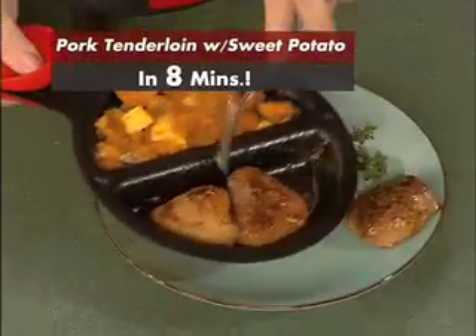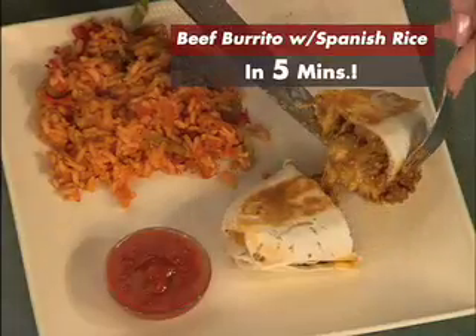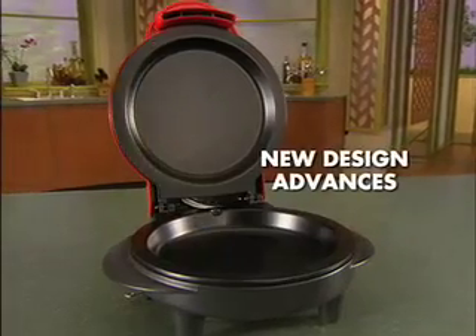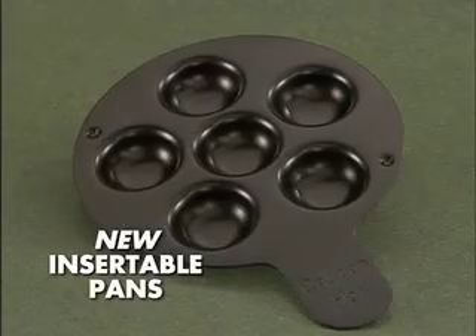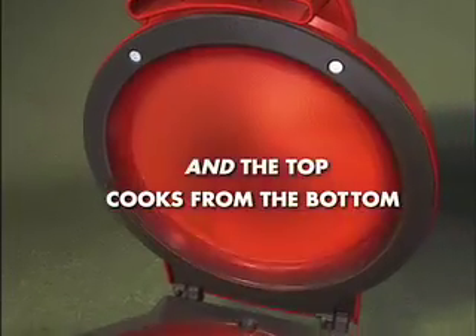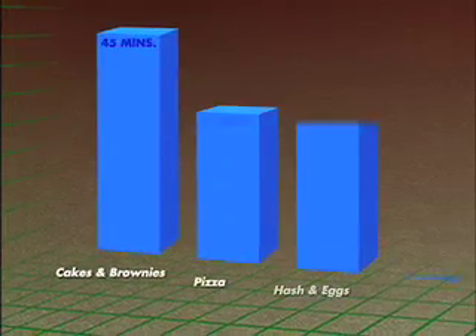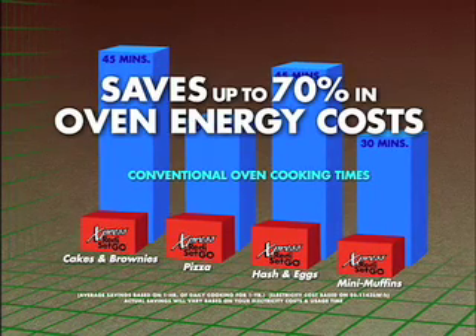Now you can, thanks to the all-new Express Ready, Set, Go. Imagine full-course meals like pork tenderloin with sweet potato in eight minutes, grilled paninis in just five minutes, or a quick and easy beef burrito with Spanish rice in five minutes, all made with ingredients you select for your family. This is possible thanks to breakthrough design advances, giving you 25% more cooking area than before, new insertable cooking pans that expand your cooking possibilities, and a new controlled cooking chamber with an advanced non-stick surface. The food efficiently cooks from the bottom and top in a closed environment, so you're not heating a large space like conventional ovens. In fact, the Express cooks up to twice as fast as a conventional oven and saves up to 70% in oven energy costs.